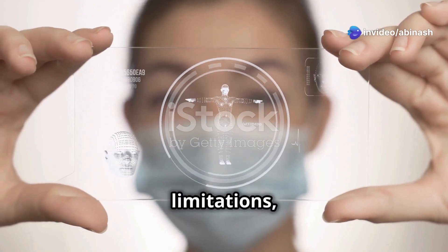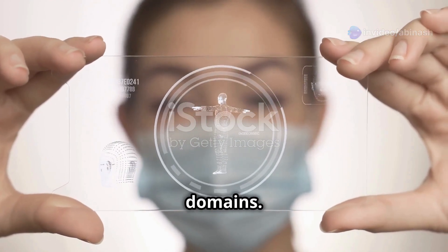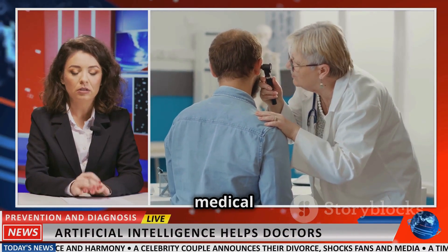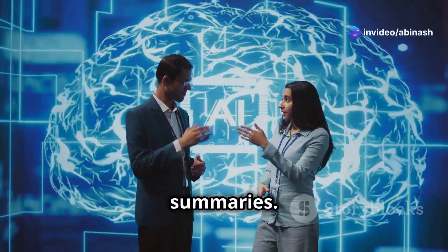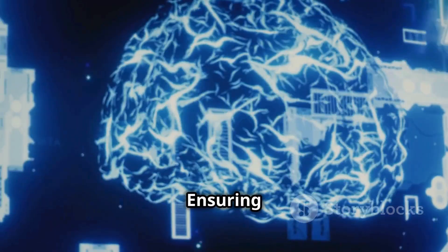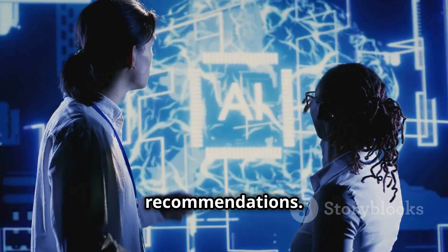Despite its limitations, DoLA has exciting potential in several domains: healthcare — improving the accuracy of AI-generated medical advice; legal tech — reducing hallucinations in contract analysis and case law summaries; and enterprise applications — ensuring more reliable AI-generated reports and recommendations.